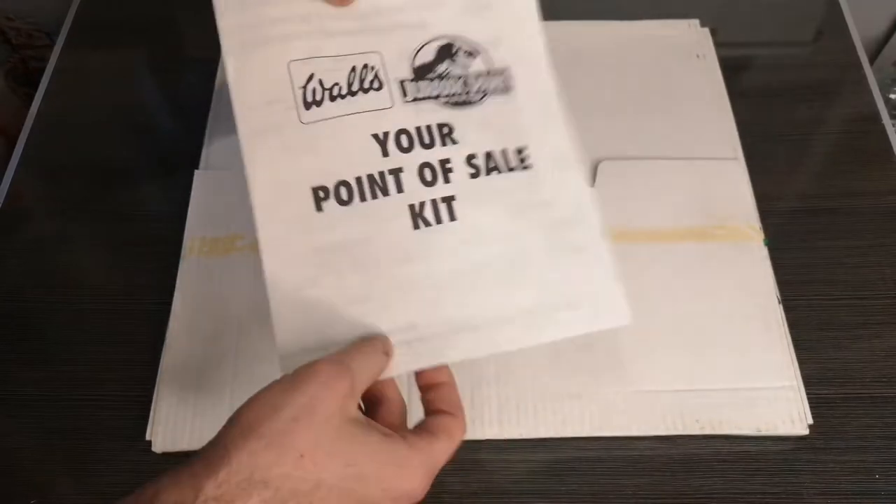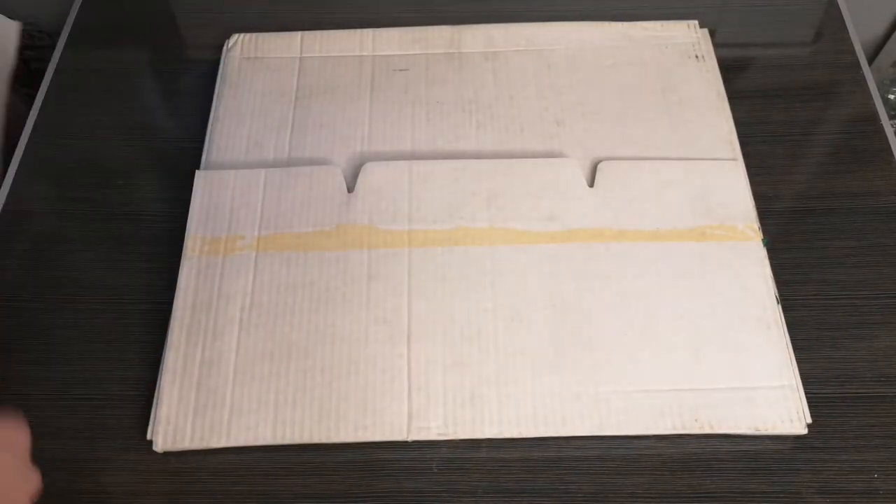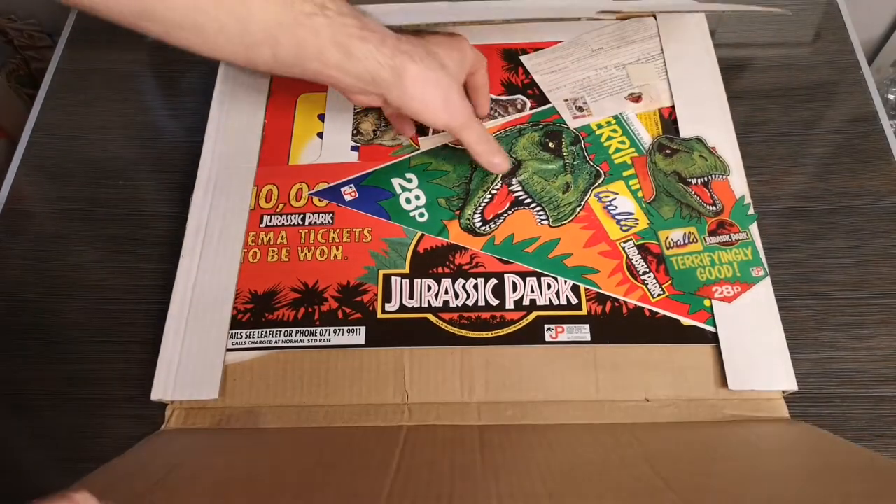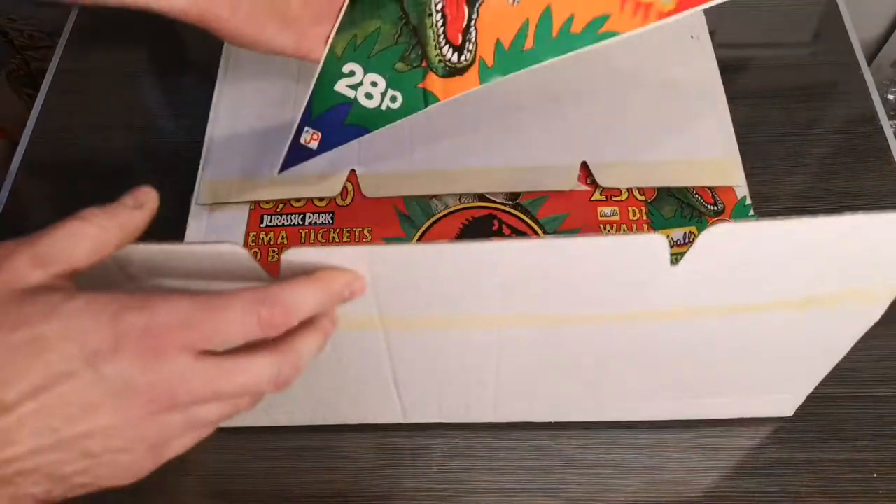Here you've got your point of sale kit, which would show you typically how to display what you get inside. It's pretty boring — we haven't got a shop to display this in, so we'll have to look at the items individually. Starting with this great big sticker — check that out.